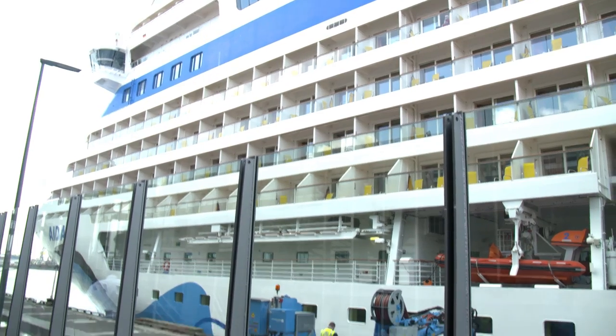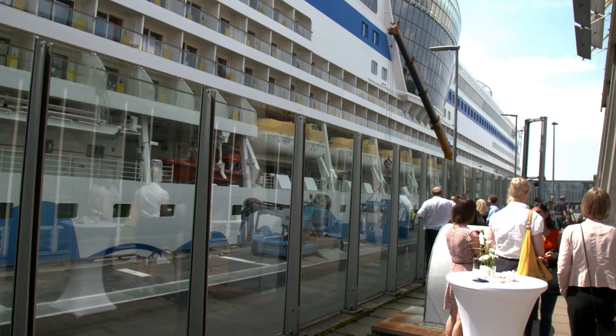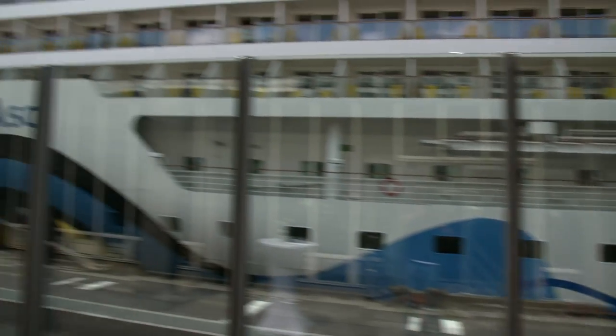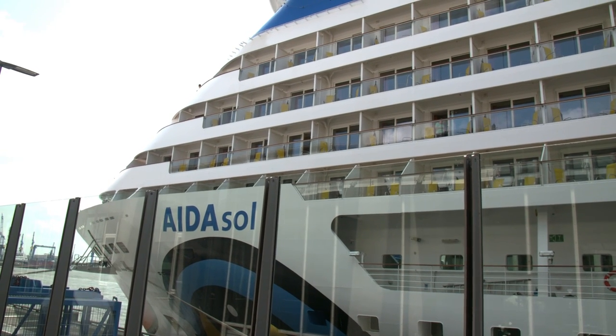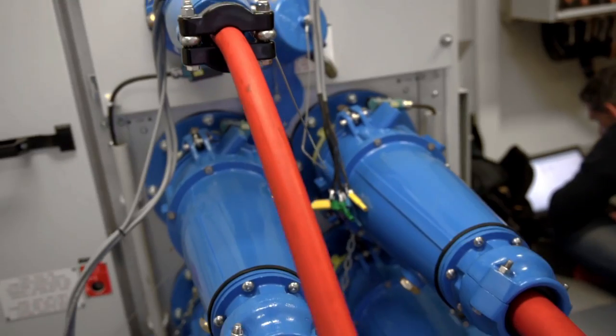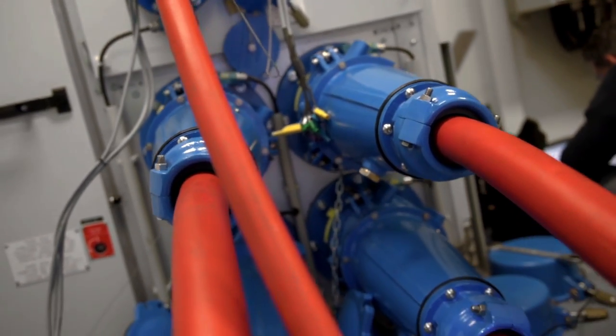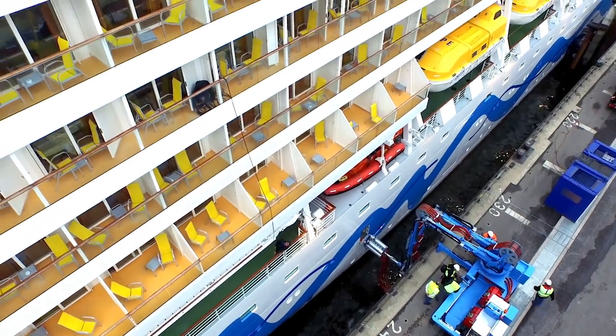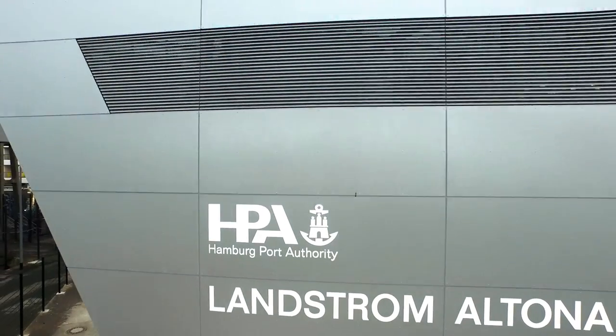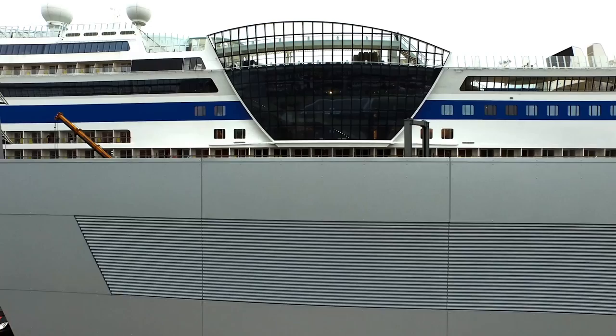We of the European Union encourage this innovative project. The shore power system is part of an overall concept regarding alternative energies for cruise ships in the port of Hamburg. Smart port energy is the key word. We tried to implement all the standards we discussed beforehand here, so that you would be able to use the same plug connections in other harbors, for example. So this really progresses all around the globe.